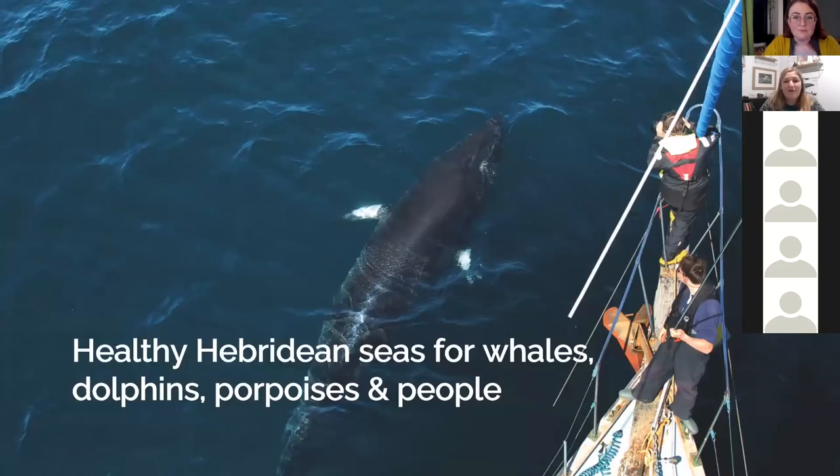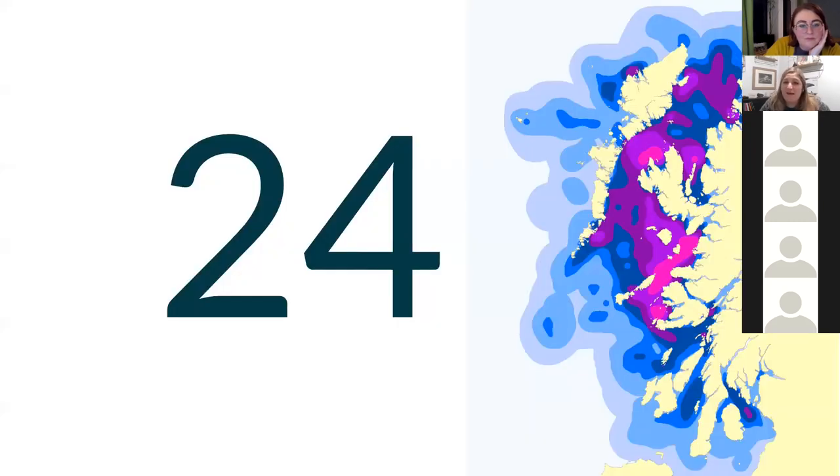Our aim is healthy Hebridean seas for whales, dolphins, porpoises and people. We really are in an amazing area — we're in a global hot spot in the Hebrides, and 24 species of cetacean have been seen off the west coast of Scotland. The term cetacean is the collective term for whales, dolphins and porpoises all together. 24 species is almost half of the world's number of species.